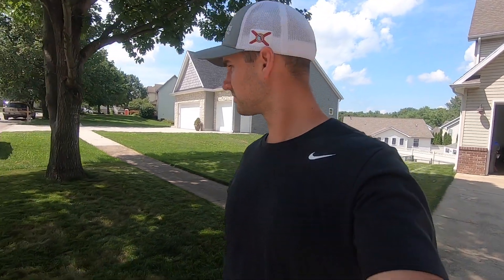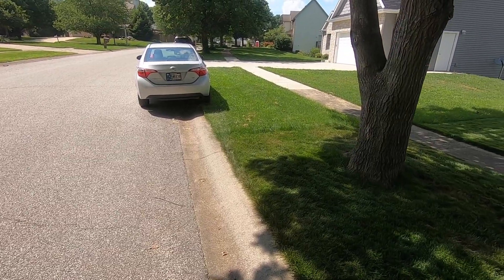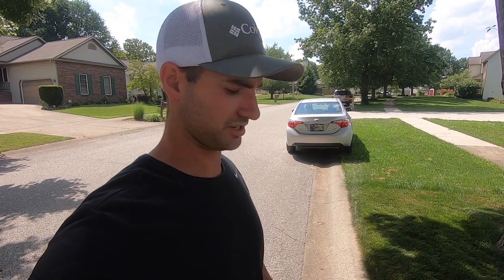Alright, so you guys want to know my biggest pet peeve? Number one. Right here. When people pull up into the grass, it just kills me. WTF, bro. There's a curb here for a reason. You don't even need to park on the curb. Park at the bottom of the curb.